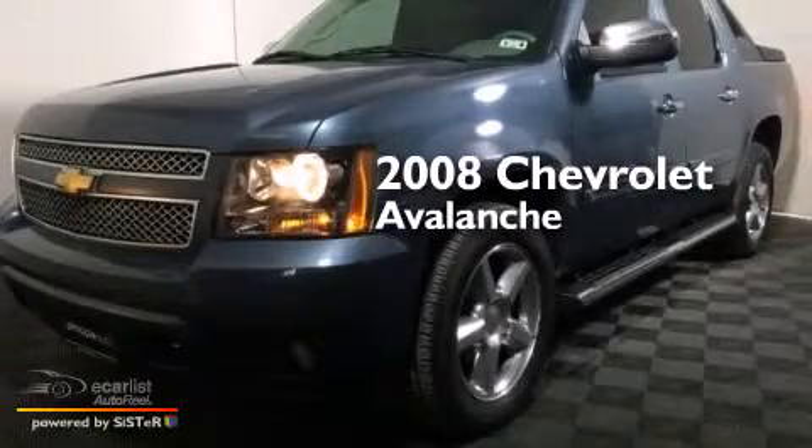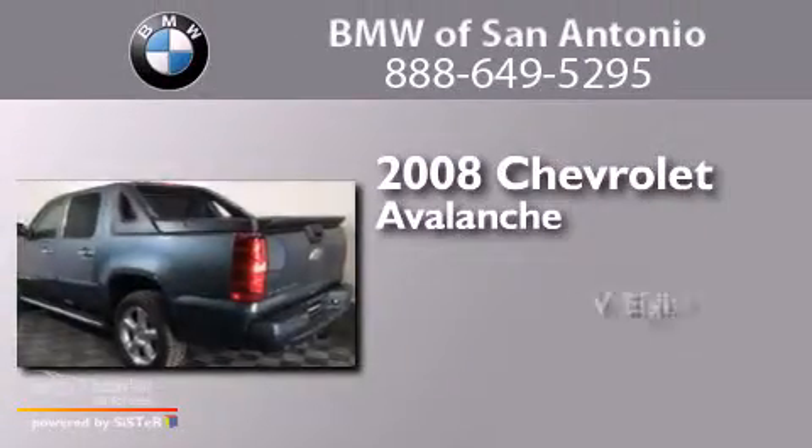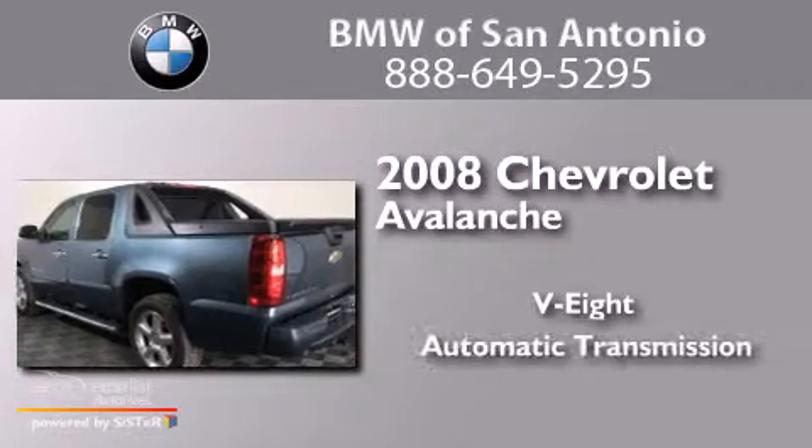This is a 2008 Chevrolet Avalanche. It has an eight-cylinder engine and an automatic transmission.